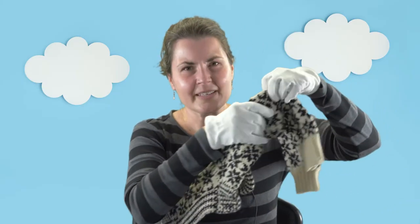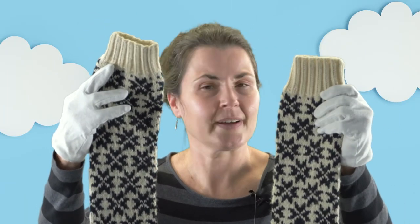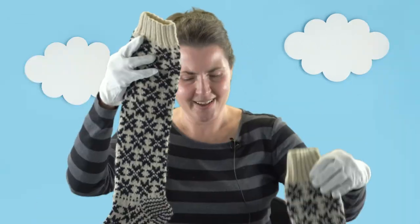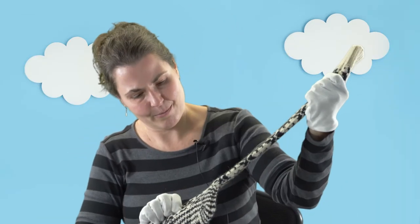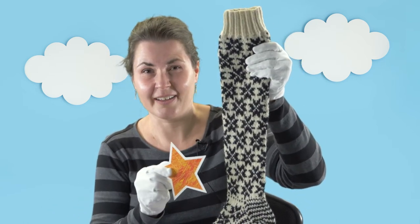How about these socks? These are some long, big wool socks — perfect for the cold weather that's coming soon. What do you see on here? What shapes can you find? Well, I think mostly I see stars on these socks.